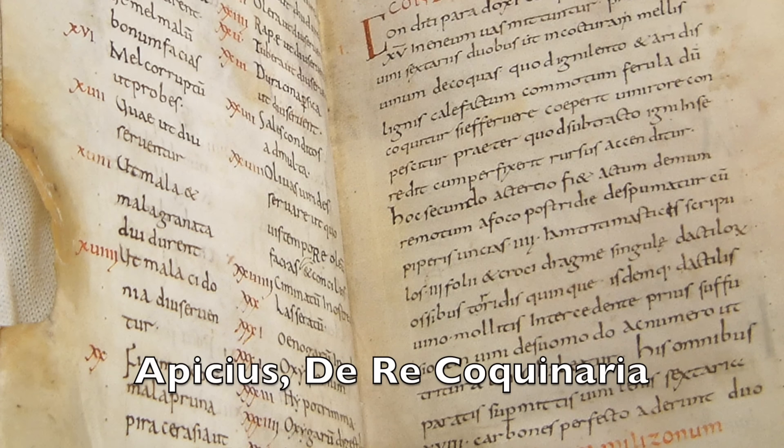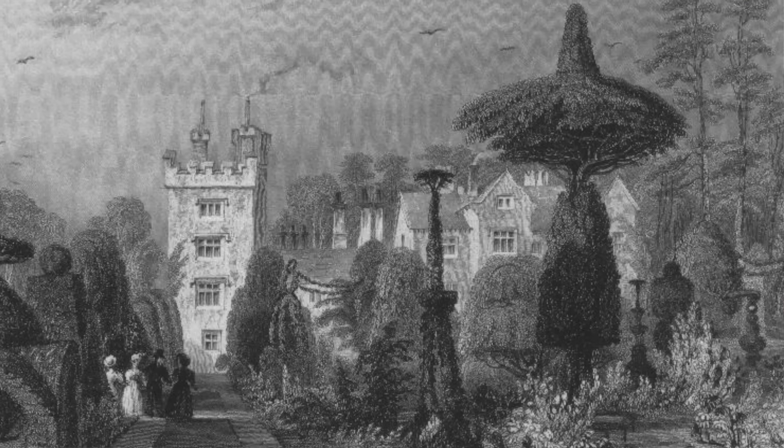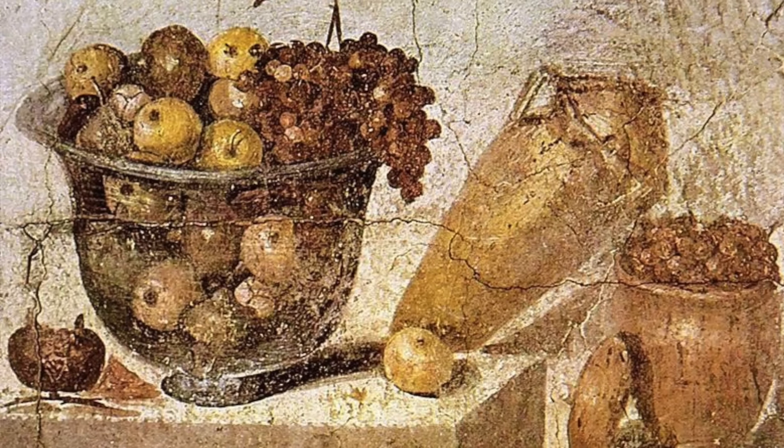With some of these ingredients, along with others we know were available at Vindolanda, we can recreate this dish from Apicius — Minutal Matianum — a recipe likely named after Gaius Mathius, who was a friend of Julius Caesar and was known for his love of cooking. He's thought to have written at least three cookbooks, though they don't survive. This recipe might be based on one of those, though it's also possible it's simply named after an apple variety. We don't know for certain they ate this dish at Vindolanda — it's conjecture.